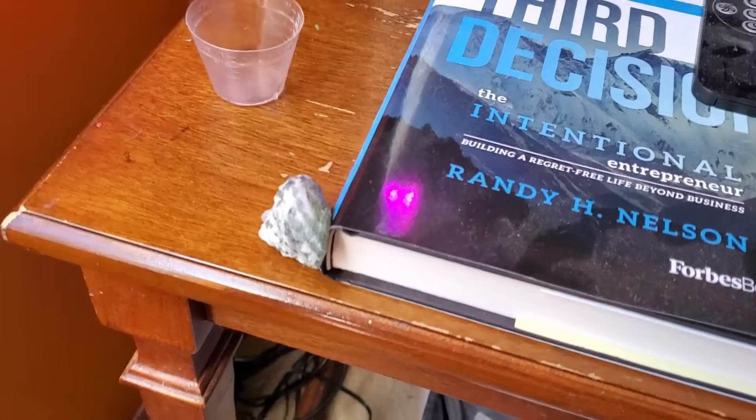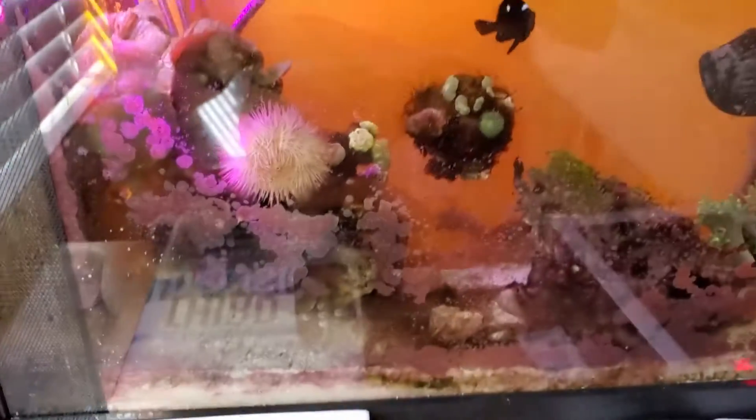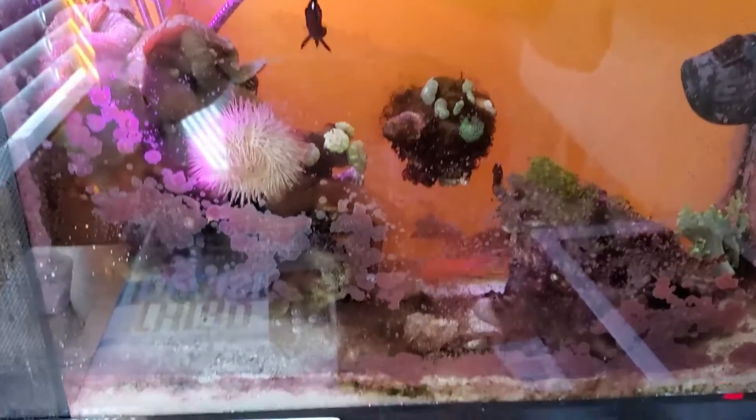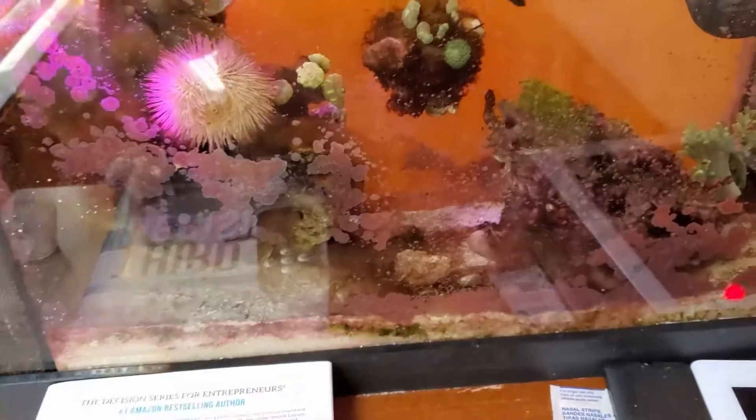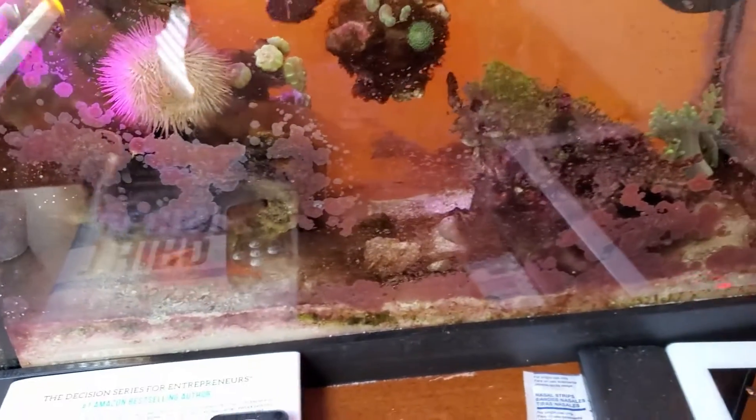Someone was asking me if my snails ever get out of my 5-gallon Fluval Evo Reef here. Excuse the glass. This tank's glass has been neglected because I haven't been staring at it — I've only been staring at the other tank.